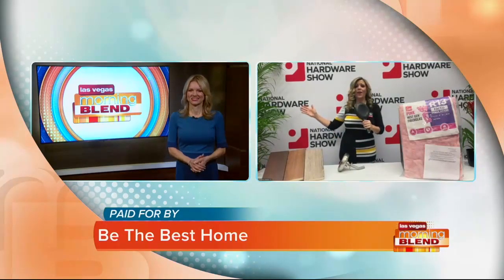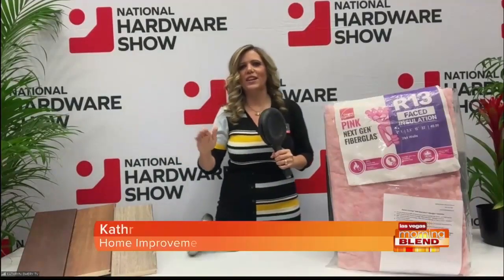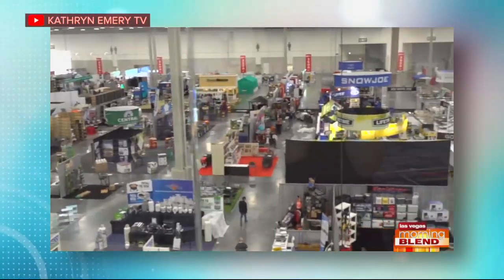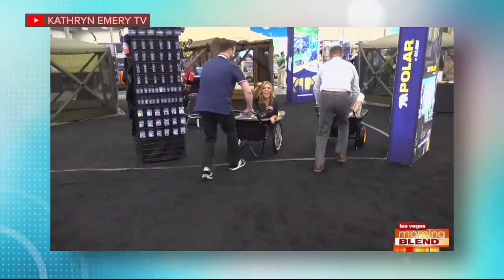Coming to you right now from the trade show floor — these are three of my favorite shows: National Hardware Show meets Kitchen and Bath Show meets International Builder Show. The energy is palpable and they took over the entire convention from West Hall all the way to South Hall. I have my jogging shoes on because I have a little pick from each one to show you this morning.